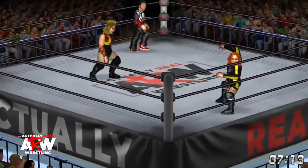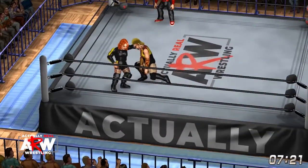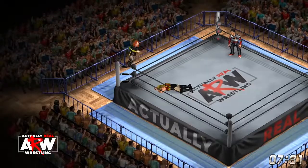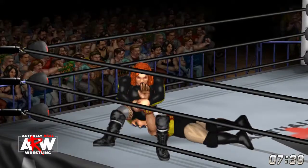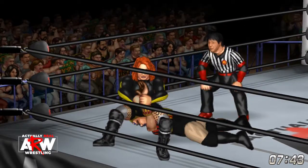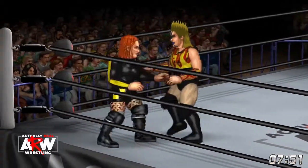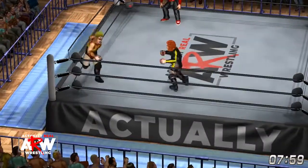And now Becky going to the ropes, Nakano is dazed, and Becky hits a big clothesline, getting fired up. Might be getting ready to set up that Disarm Her — she's on the top rope, drops a big leg drop, and there's the Disarm Her. Lynch has it deeply applied. Nakano's nowhere near the ropes. Is she going to submit? No, she manages to escape — looked like for a minute there she was considering it.